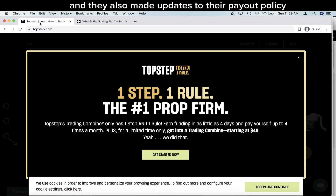They also made updates to their payout policy where you can get paid much quicker — almost on a weekly basis — compared to before or with other prop firms where you're waiting two, three weeks, or even sometimes an entire month to get paid out. So great new updates.